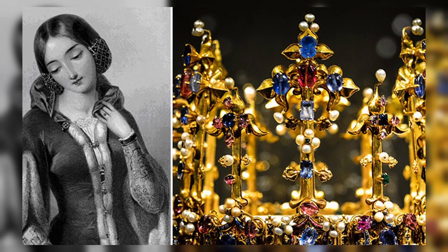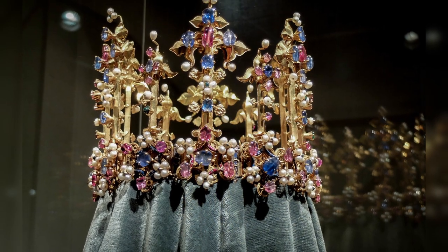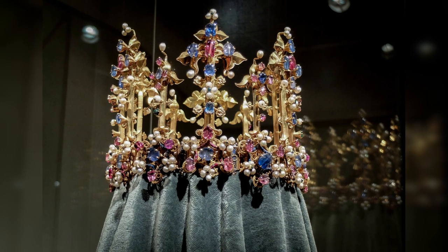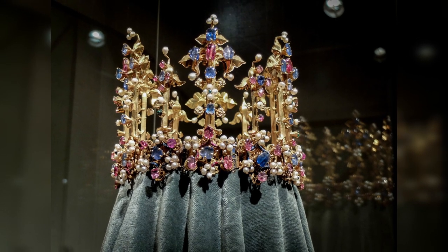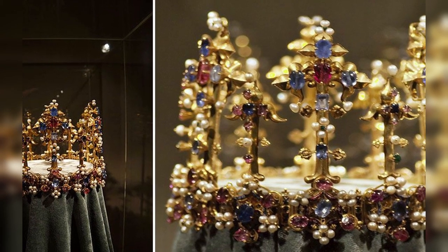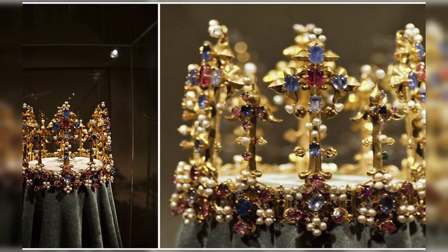The center of each flower is encrusted with an emerald or diamond. The first mention of the crown appeared in 1399 in a list of jewels that belonged to the already deposed King of England, Richard II. It was indicated that the jewelry weighs just under a kilogram and is valued at 246 pounds.